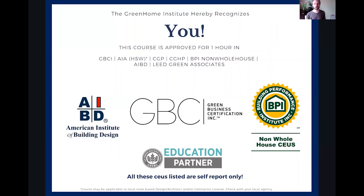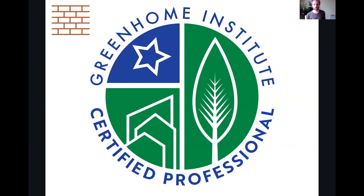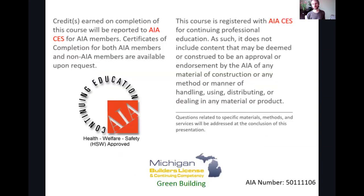Just so you know, this course is approved for multiple continuing education units, including Certified Green Home Professional under the Materials Pathway of the Five Pillars of Green, and AIA Health, Welfare, and Safety, which may make it applicable to your state-based design or contractor license. We're also approved for the Passive House Institute. So thank you for that, Ken.